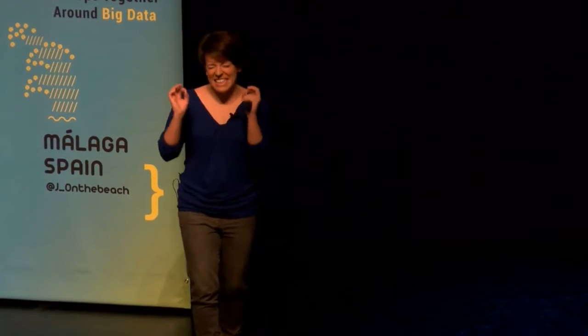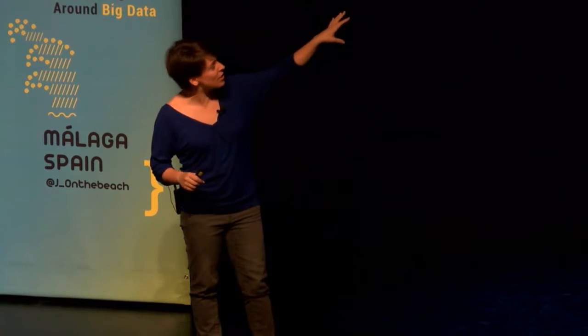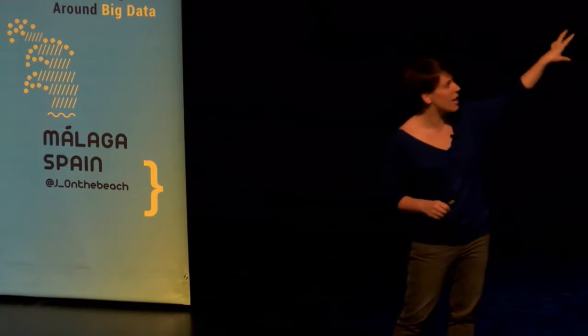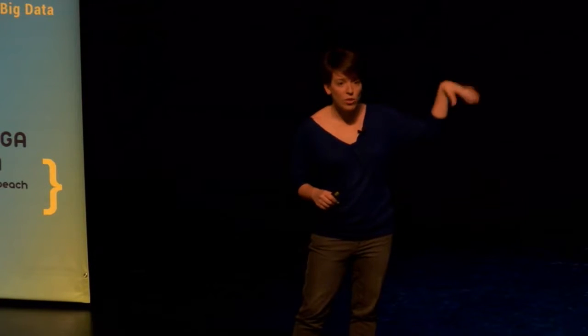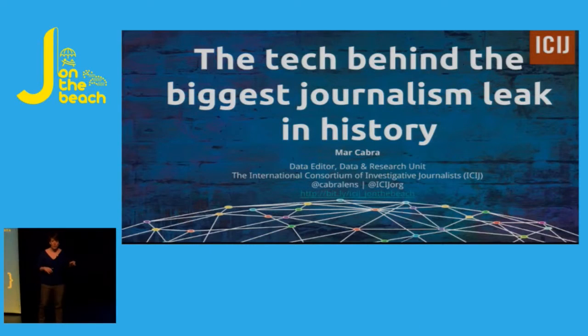Excuse me if I don't use the exact terms, I'll try to do my best. If you want to follow the presentation, there's a link that's public on the internet: bit.ly/ICIJ underscore J on the beach. So it's pretty easy in case you have your computers and want to follow that. I'm going to talk to you about the tech we used to work with the biggest leak in journalism in history.